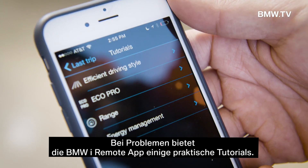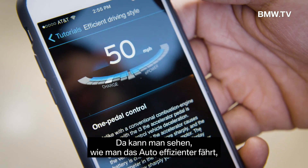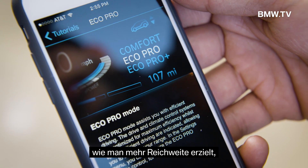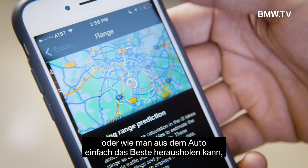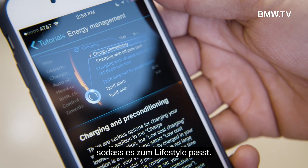But if you are struggling, the iRemote app has some tutorials that are really handy. It teaches you how to use the car more efficiently, how to get more range, and how to make the car work for you a little better and fit your lifestyle.